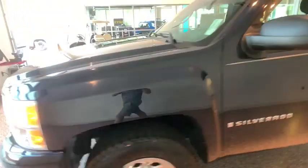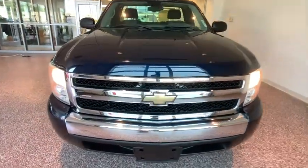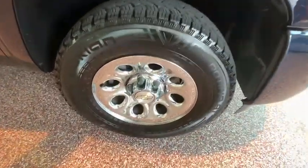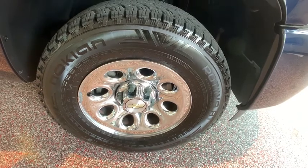Tilt steering wheel, front reading lamps, passenger vanity mirror, front license plate bracket, low tire pressure warning, radio data system, front wheel independent suspension. This vehicle offers reliability and good looks at a great price.